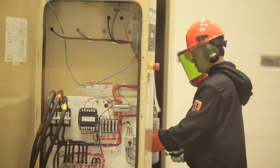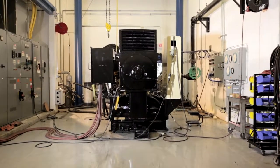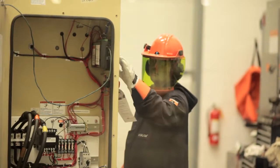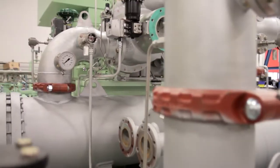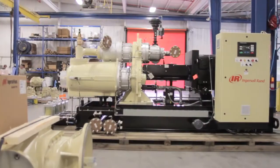To wear the Ingersoll Rand name, each part and compressor we produce is rigorously tested to meet stringent quality checks, as well as ASME, UL, and NEC standards. This robust system assures reliable performance. In fact, we guarantee no product leaves our plant unless it's perfect.